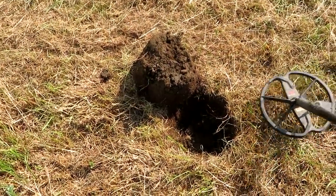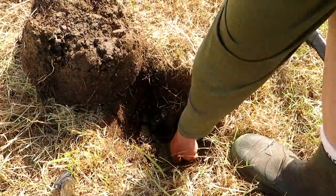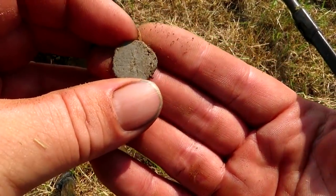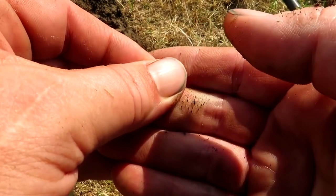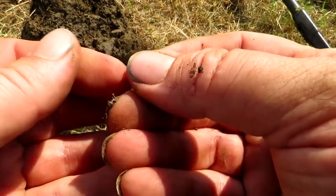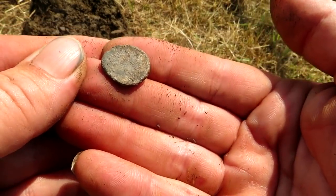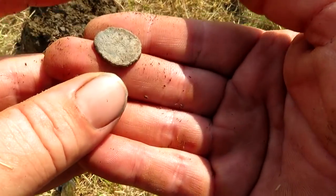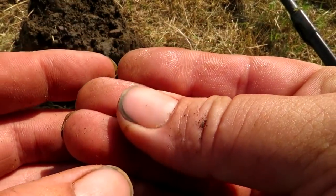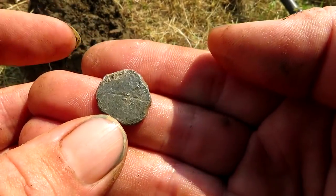I've got something down this ear roll. I think I can see it. What's that? Is it a token? Might be a lead token. Hmm, is there anything on it? I can't see anything on there. No, I just think it's just a round piece of lead.